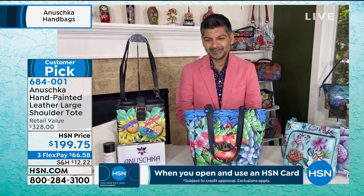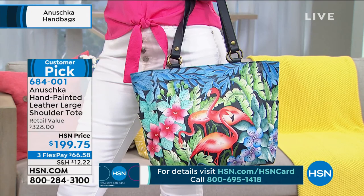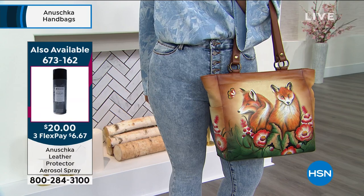We do have your leather protectant in stock. A lot of ladies are asking how to make sure this work of art stays as beautiful as it does for years to come. We have a final couple hundred of the leather protectant available from the Anushka line. The item is 673-162. That's how Bhaskar recommends taking care of your leather. It's a little more than $6 if you want to put that on a flex pay.